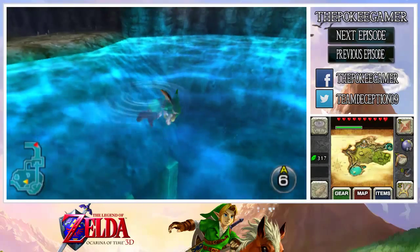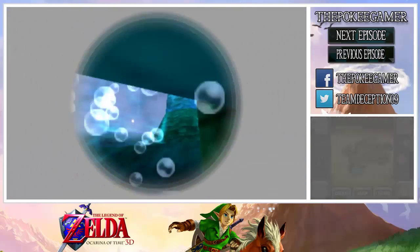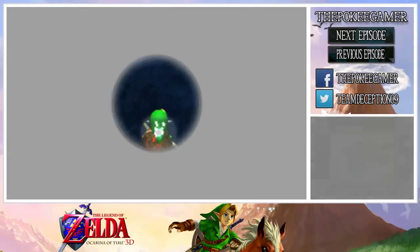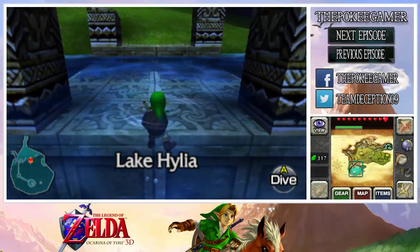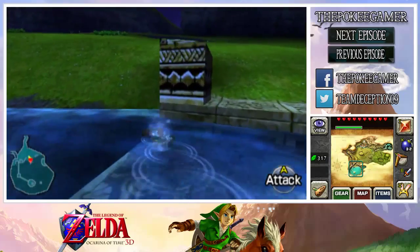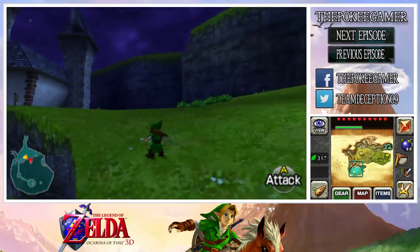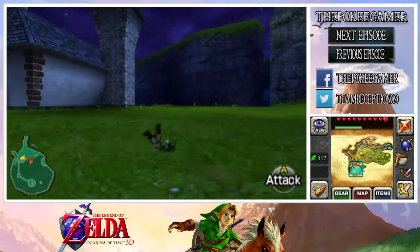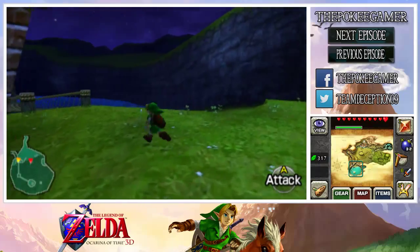We have the boomerang, so that means there are skulltulas that we can actually get now. As I'm sure a lot of people remember, there was one on the back of the laboratory at Lake Hylia, so we're going to go ahead and get that. And then we're going to be selling the bunny hood to the person that we need to sell it to.